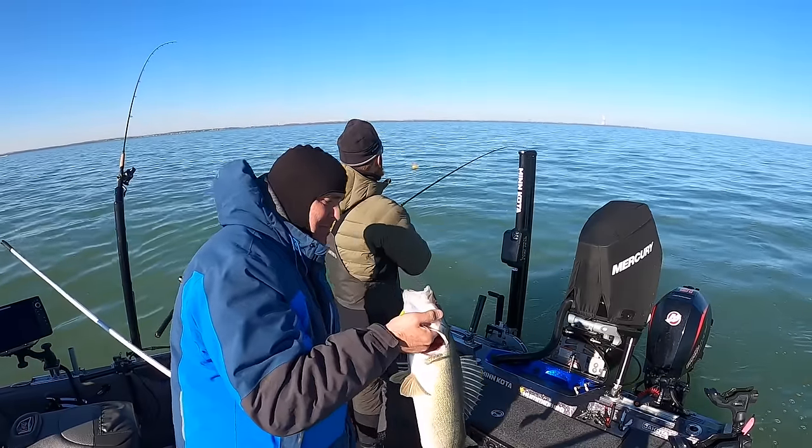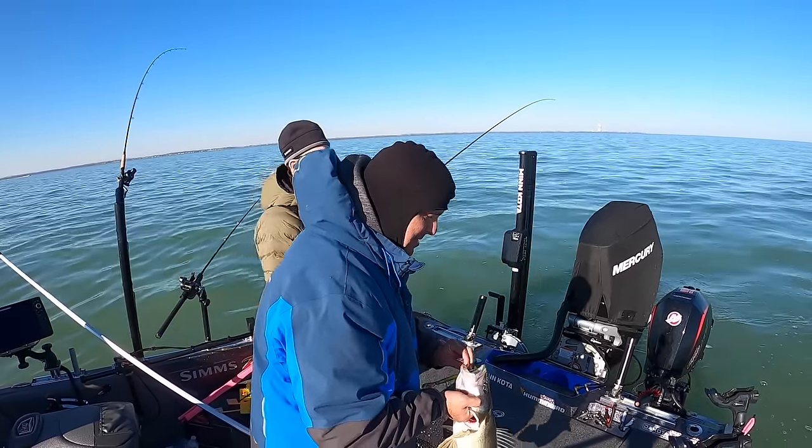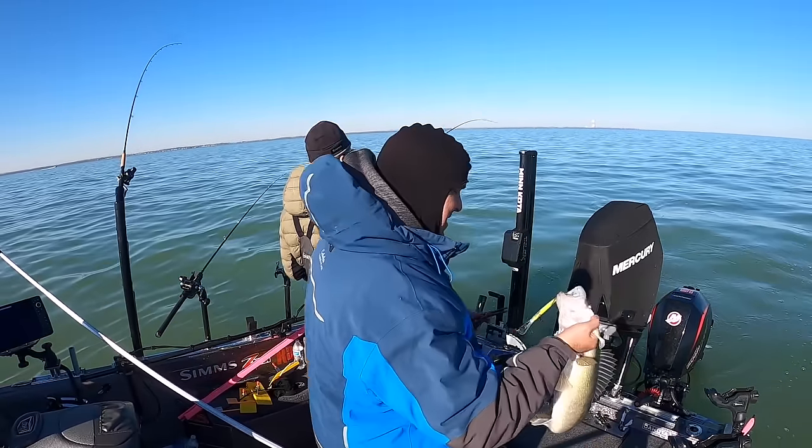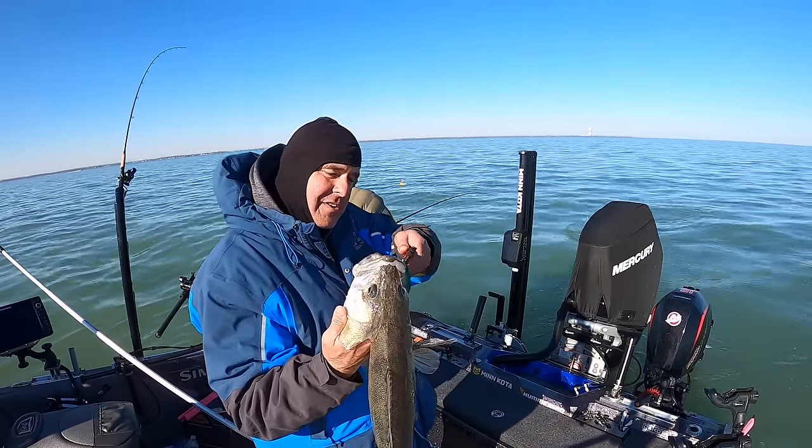Chris's eaters are something else. Outside board going — I'd hit a waypoint but this is already where we caught a dozen. Nice one on the Husky Jerk.